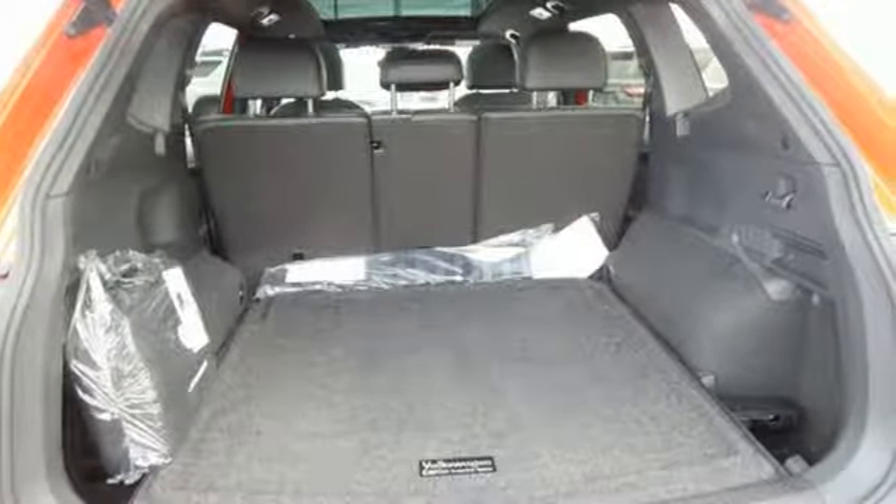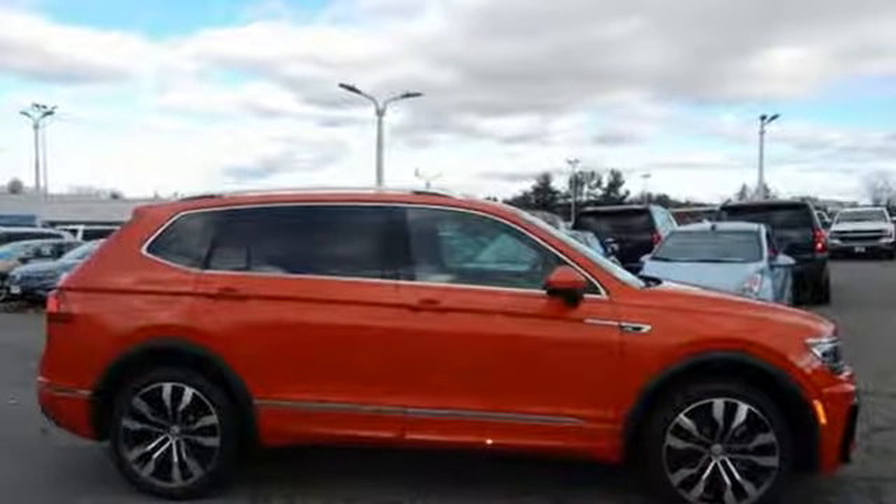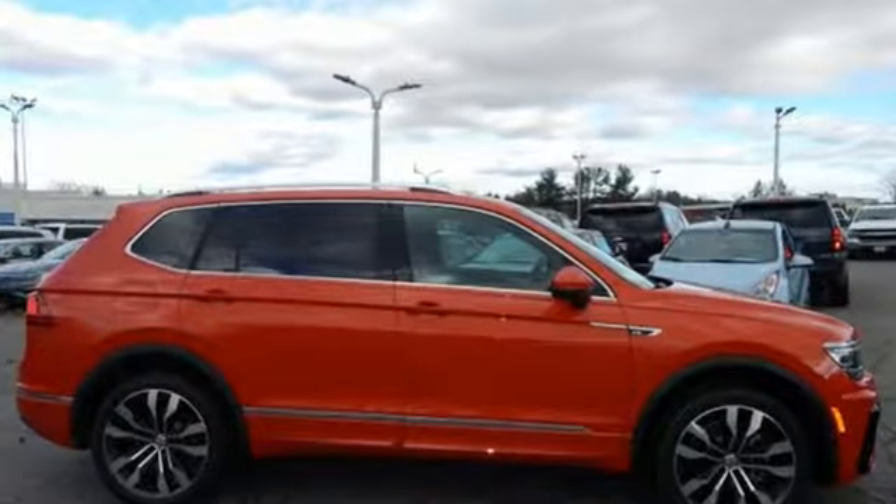Volkswagen, where safety and performance comes standard. See what it can do for you when you take it for a test drive.